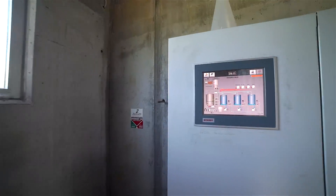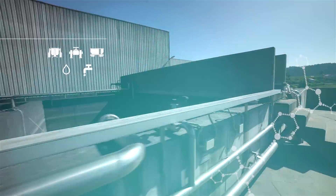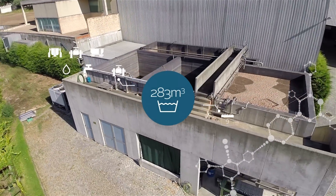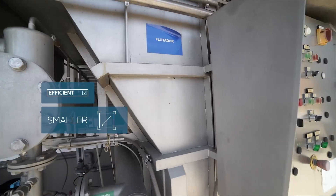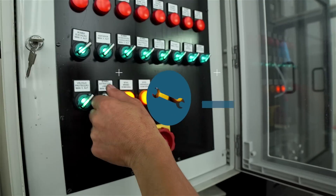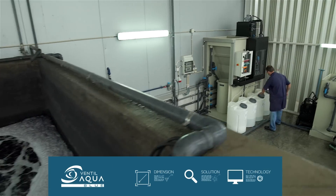Here is an excellent example. In this case, we have a facility that works through biological oxidation and treats around 280 cubic meters per day. As to this other facility, it is equally efficient, but with a much inferior dimension. As you can see, Vental Aqua solutions are really customized, with the proper dimension, solution, and technology.